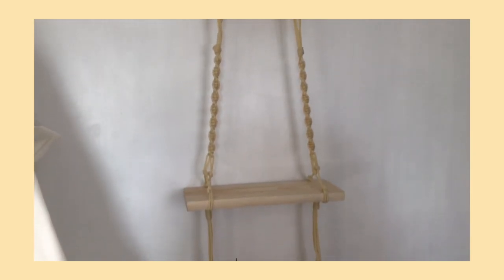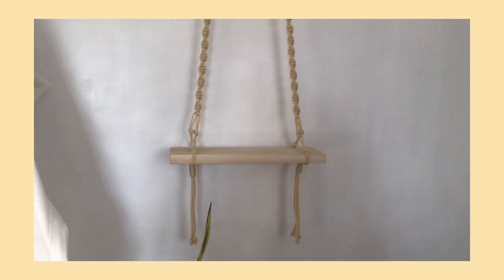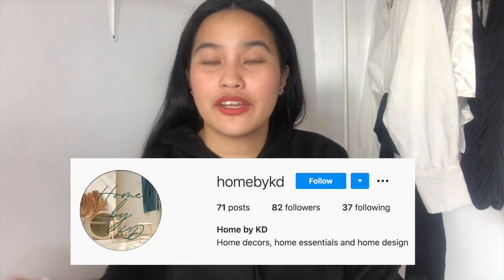Next is this macramé — I'm not sure how to pronounce it, 'macramay'? This is from Home by Katie. I'm not sure of the exact price, but you can visit their shop or page called 'Home by Katie.' They sell through their Instagram and Facebook accounts, and they also have listings in Marketplace if you're interested in purchasing from there.